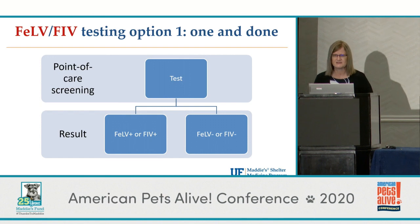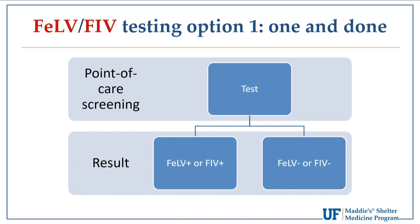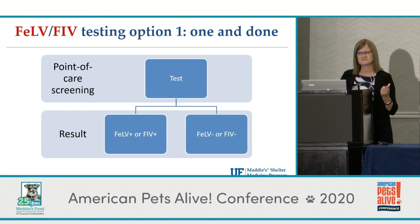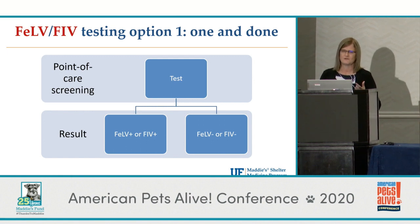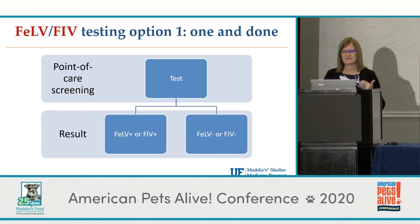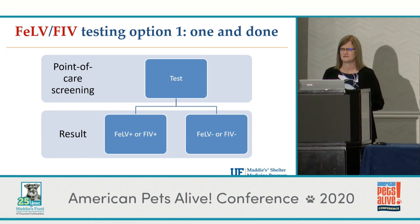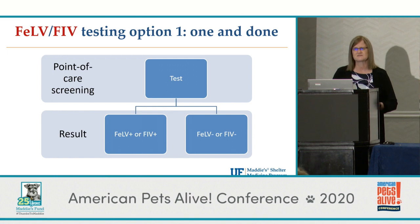What we're recommending now if you're going to be testing cats is a one-and-done protocol, and I'll talk about why it can become very complicated if you start running a whole lot of confirmatory tests. Point-of-care screening — the SNAP test — is the best combo test out there, so prefer that brand. If cats are positive, you can just accept they're infected; if they're negative, accept they're uninfected. You won't be right 100% of the time, but the risk of misdiagnosis is not what it used to be.